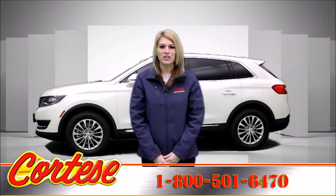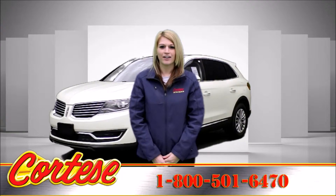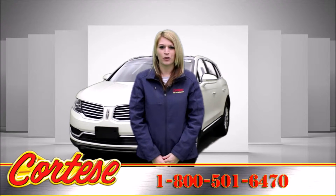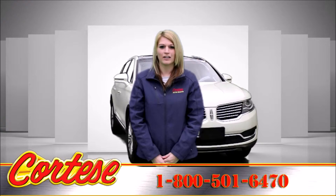Call for information and a no-obligation test drive at 1-800-501-6470. Proudly serving Rochester, NY and the surrounding area for over 40 years.